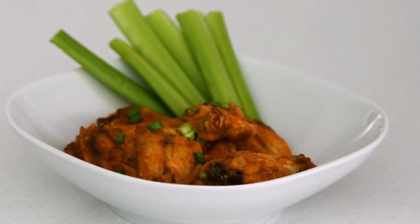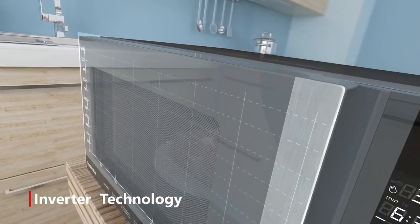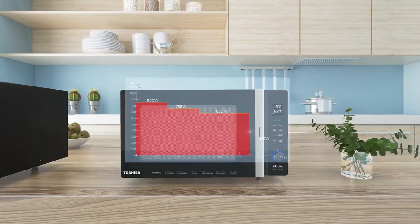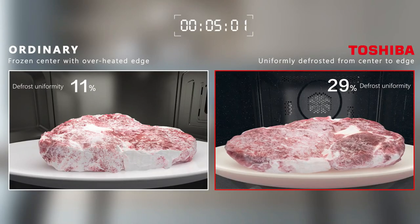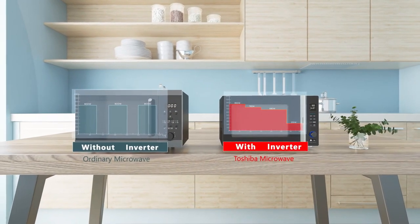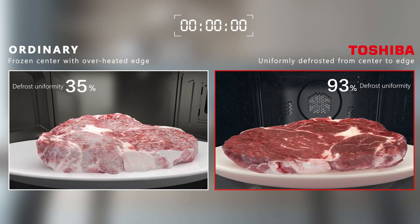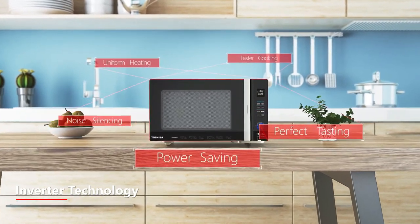Its inverter technology enhances this efficiency by providing a seamless stream of cooking power, uncommon in regular microwaves. When a regular microwave delivers 50% power, it produces 100% power followed by periods of no power to achieve that 50%. But inverter microwaves give you 50% power throughout, ensuring better precision cooking that preserves food flavor and texture.